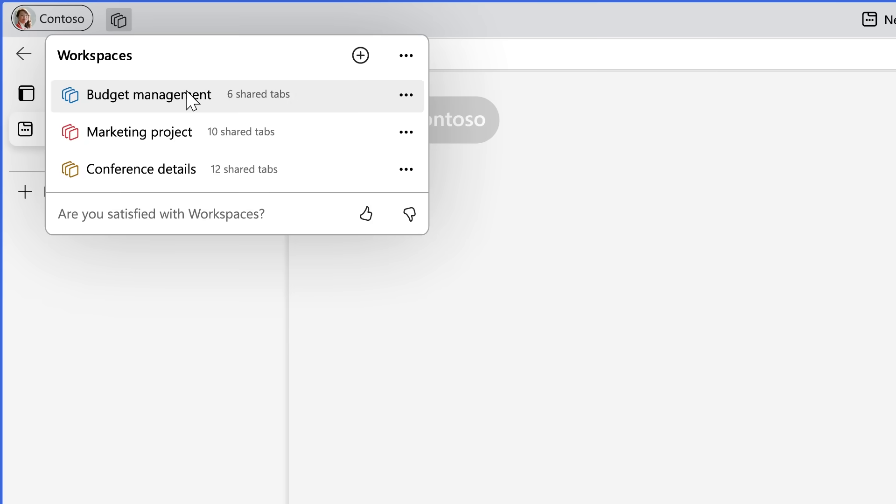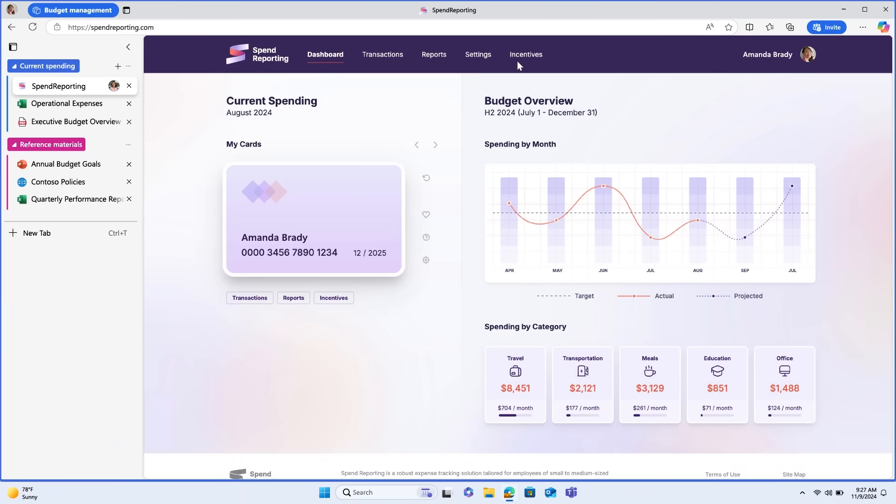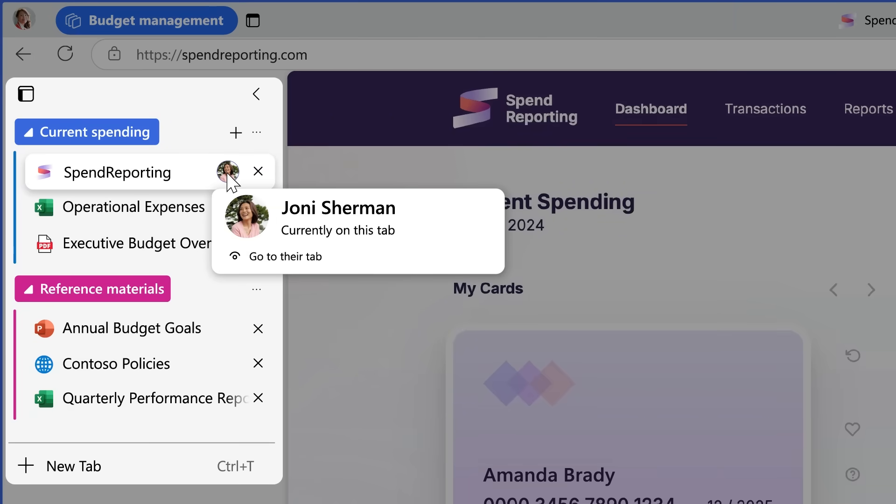Tab groups even stay synced across your devices so you can stay organized no matter where you are. When you're working on multiple projects, it can be all too easy for your tabs to get mixed together. That's where Workspaces comes in. Workspaces let you open a group of tabs together so you can bring up a whole project's tabs in one go. You can also share the workspace with others — with just one workspace link, the team can access all the project resources instead of sending dozens of links back and forth. Switch between projects at lightning speed and rest easy, knowing that you can close out of your workspace with all of your tabs auto-saved.